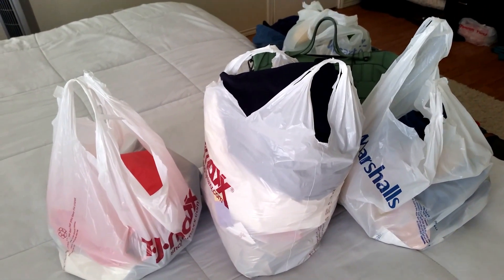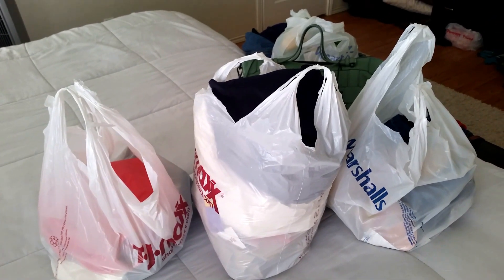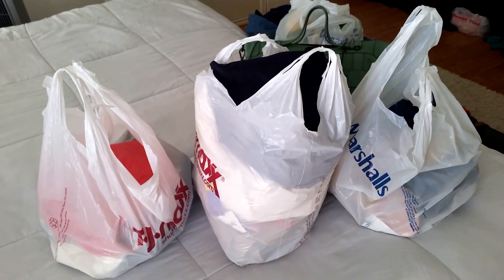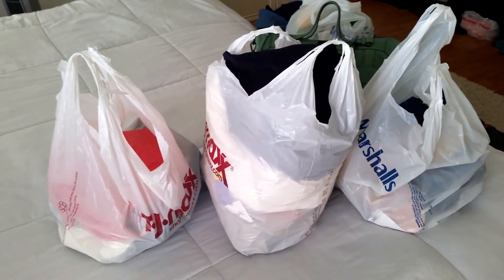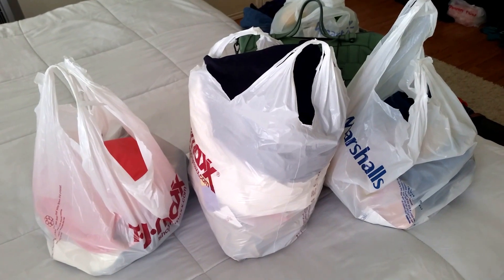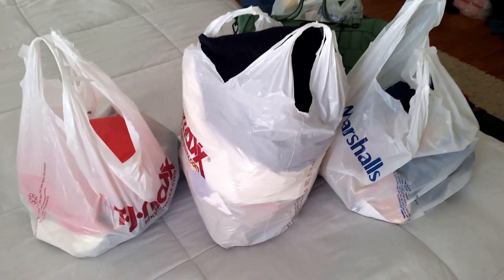A lot of stores I've gotten stuff from — Nordstrom Rack, Ross, lots of different stores — are having crazy clearance right now. Please excuse the mess if you see anything in the background; we're about to do some major cleaning in the house, we're currently doing it right now.